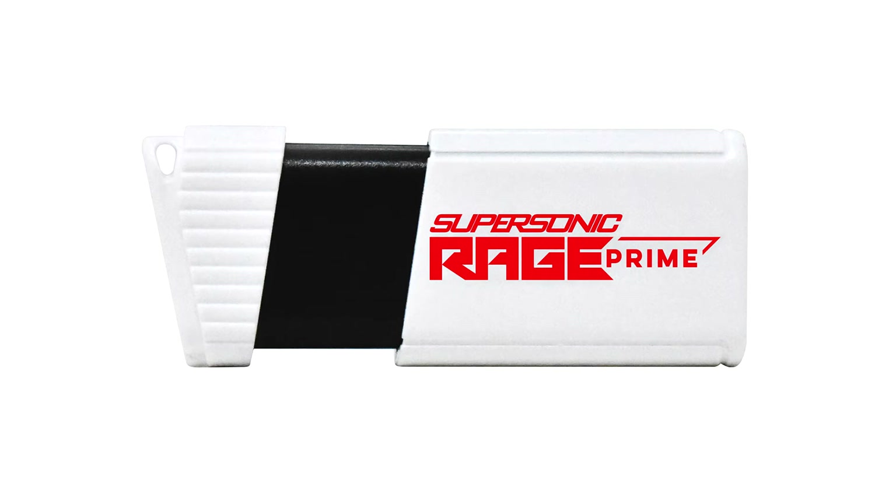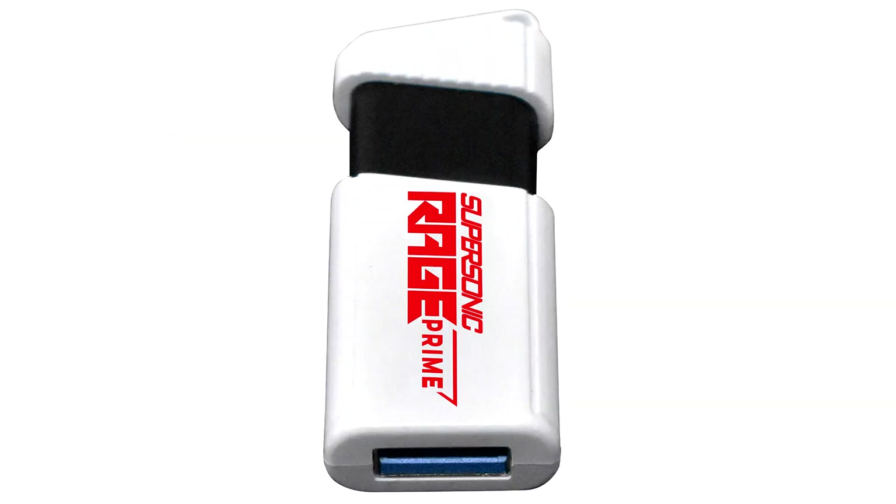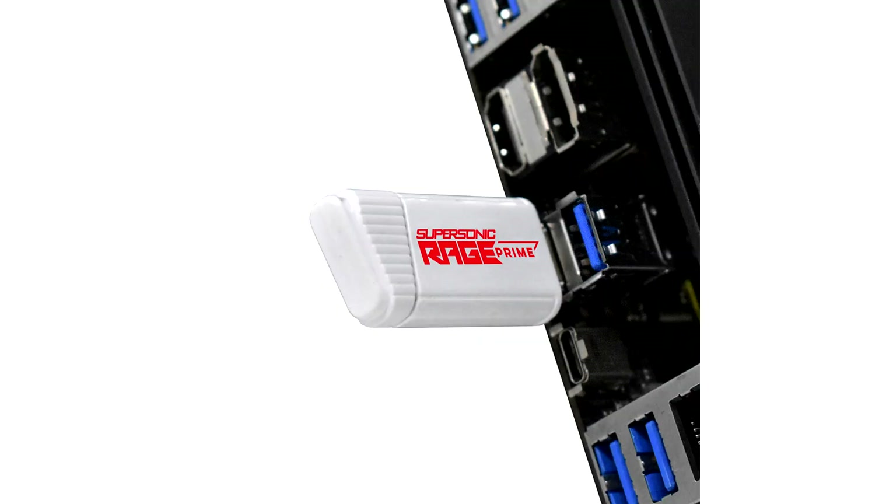The Supersonic Rage Prime 3.2 Gen 2 measures 1 cm x 2.1 cm x 5.3 cm, weighing 8.2 grams, and features a USB 3.2 Gen 2 Type-A interface with a slide-out connector mechanism.